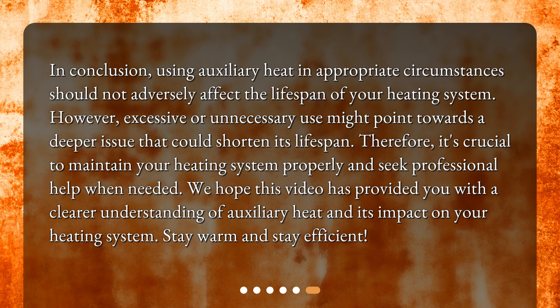In conclusion, using auxiliary heat in appropriate circumstances should not adversely affect the lifespan of your heating system. However, excessive or unnecessary use might point towards a deeper issue that could shorten its lifespan. Therefore, it's crucial to maintain your heating system properly and seek professional help when needed. We hope this video has provided you with a clearer understanding of auxiliary heat and its impact on your heating system. Stay warm and stay efficient!